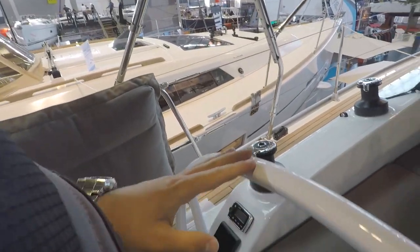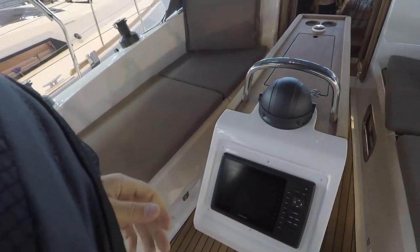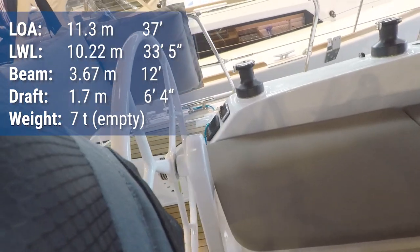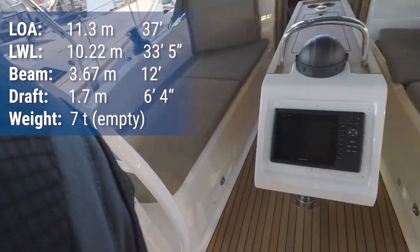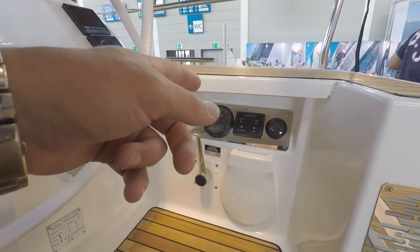Nice high quality steering, and a nice grip here and nice grips over there. Completely invisible motoring.